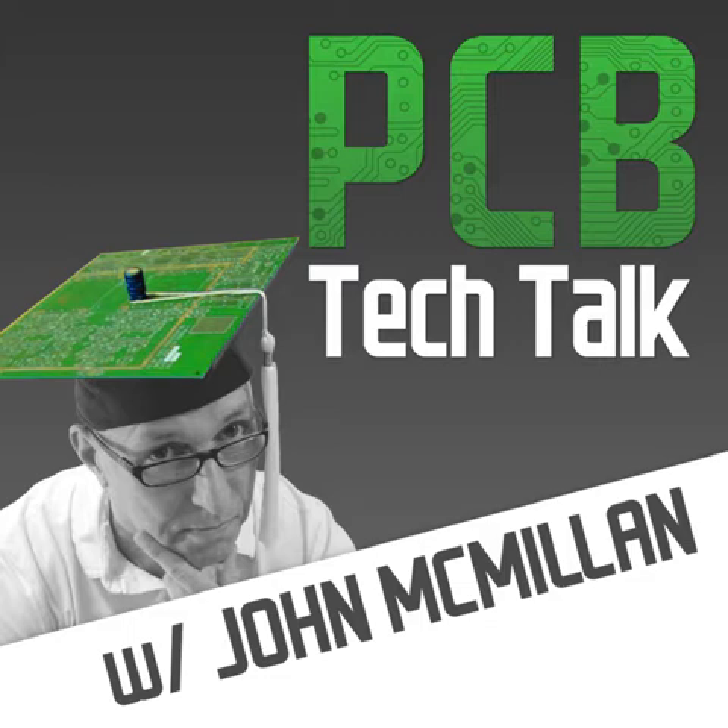Hi there, I'm John McMillan and welcome to this edition of PCB Tech Talk, the podcast where we'll be talking about design tools, the EDA industry, and the questions that you're asking. I'll be bringing in special guests from time to time, including subject matter experts and EDA industry leaders. Be sure to subscribe to this podcast, let me know the topics you'd like to discuss, and if you'd like to be my guest right here on PCB Tech Talk.